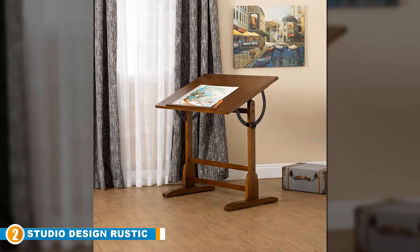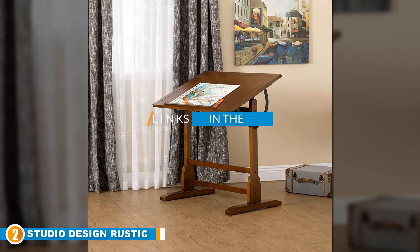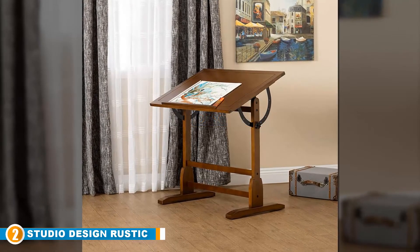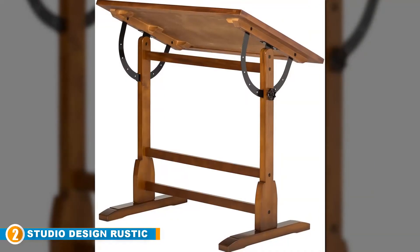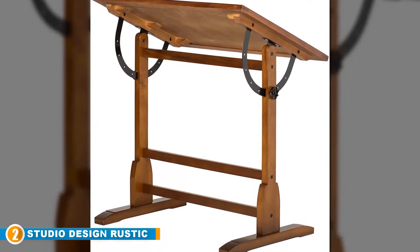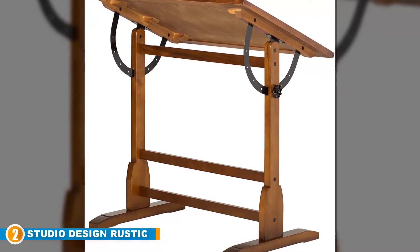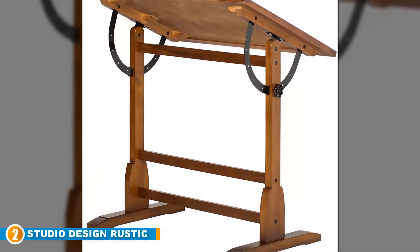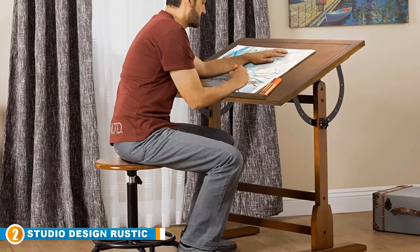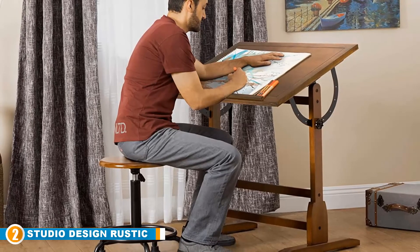Moving on to number two, we have the Studio Designs Vintage Rustic Walk Drafting Table. In the old times, drafting tables were so common that we often told people to go back to the drawing board whenever they failed to achieve a target. Designed with a little nostalgia, the Studio Designs Vintage Rustic Walk Drafting Table is reminiscent of old-fashioned designs craftsmen built at the turn of the century. This vintage drafting table has a classic look and is made from premium quality wood, which guarantees sturdiness and long-lasting use.